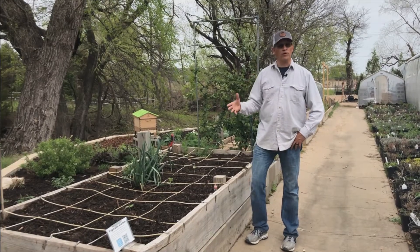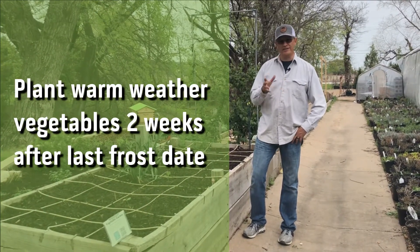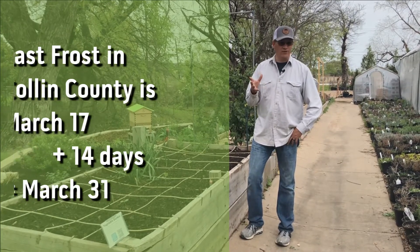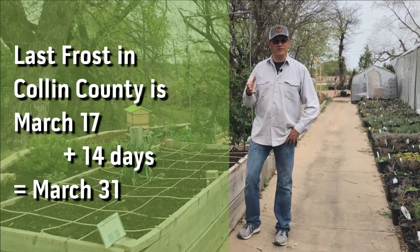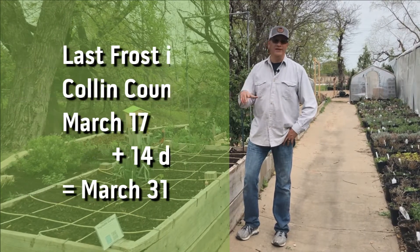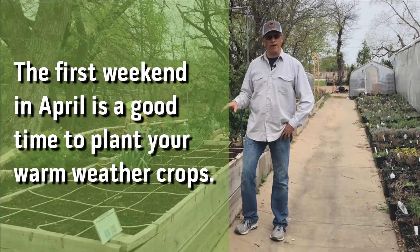Typically you want to plant your warm weather crops two weeks after our last frost date. Here in Collin County, that's either March 15th or March 17th depending on what calendar you're looking at. Assume it's March 17th, add 14 days — that gets you to the end of March or the 1st of April. So the first weekend of April is always when I try to plant my warm weather crops.